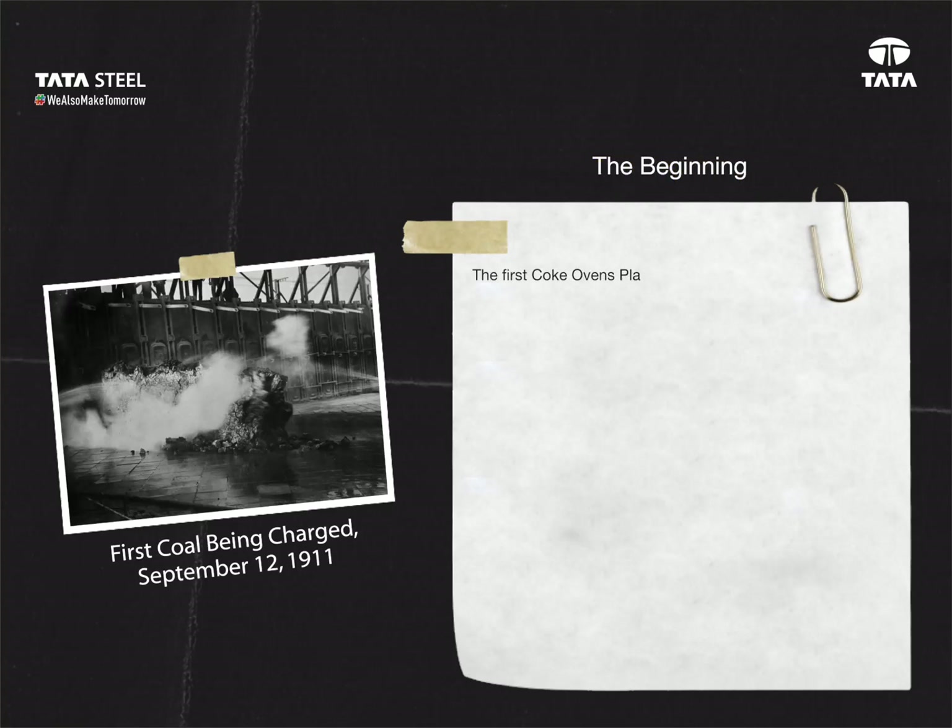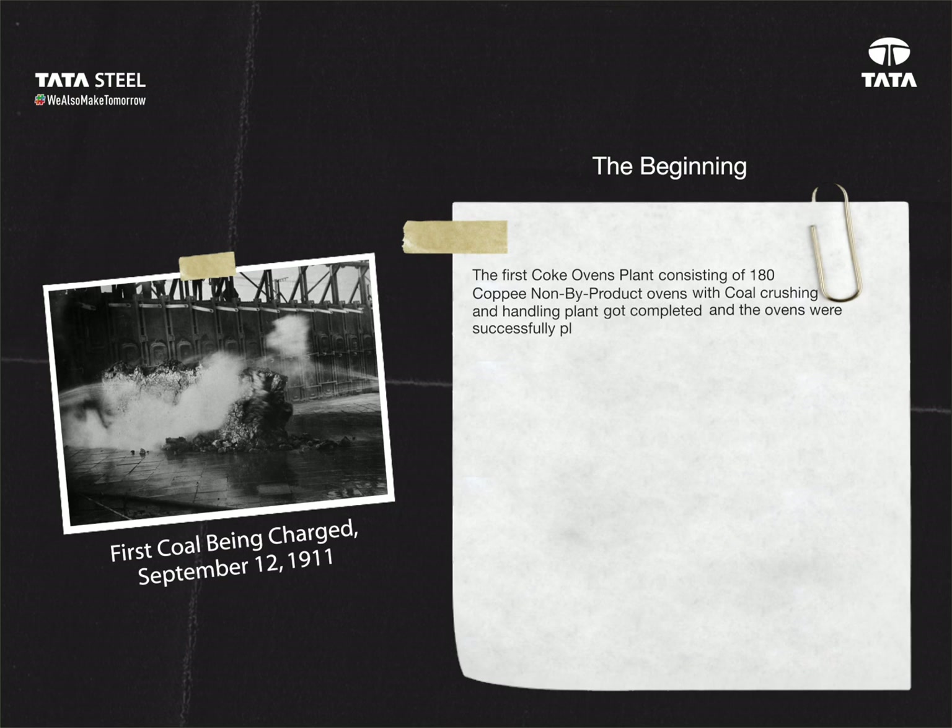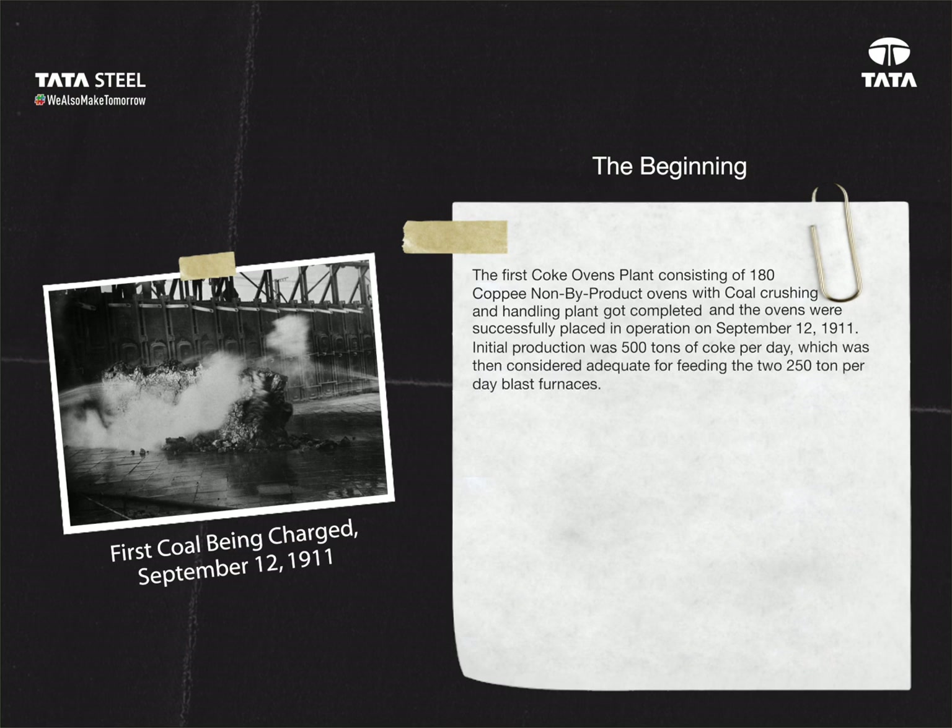The beginning: the first coke ovens plant, consisting of 180 non-by-product ovens with coal crushing and handling plant, got completed, and the ovens were successfully placed in operation on September 12, 1911. Initial production was 500 tons of coke per day, which was considered adequate for feeding the two 250-ton-per-day blast furnaces. The installation was divided into two batteries of 90 ovens each, with a coal service bunker of 2,000-ton capacity in the middle.